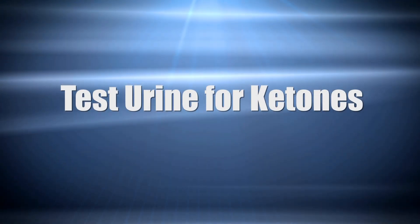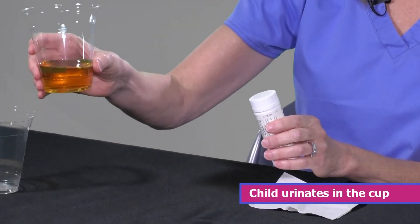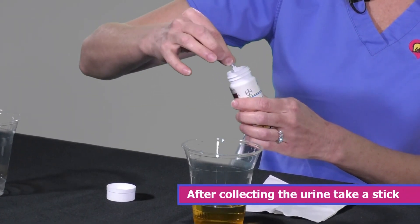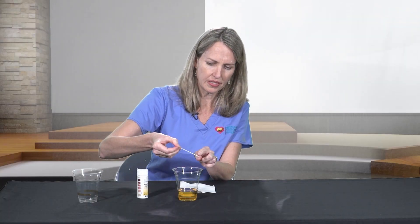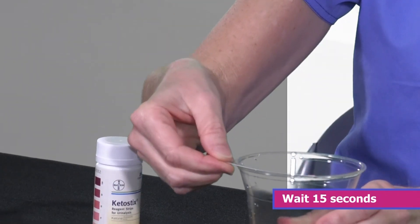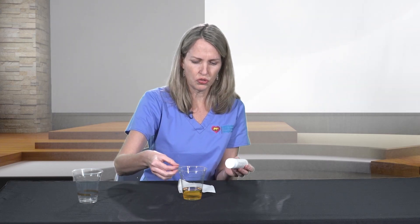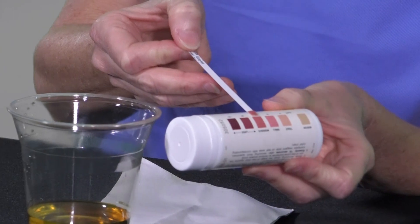I will demonstrate how to test urine for ketones. Gather your supplies: an empty disposable cup and your keto sticks. Have your child urinate in the cup. Once you've collected the urine, grab your sticks, remove the top, remove one stick, and replace the cap. There is one little square at the end of the stick that needs to be covered in urine, so make sure when you dip it in, it is completely covered. After dipping it in the urine, bring it out and wait 15 seconds for it to develop, or whatever time it says on your bottle. Then compare your strip to the corresponding color chart on the bottle. This one shows moderate ketones.